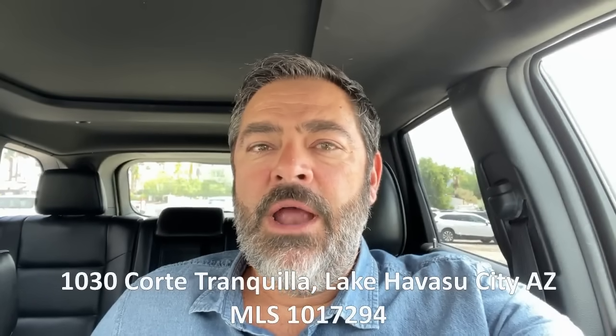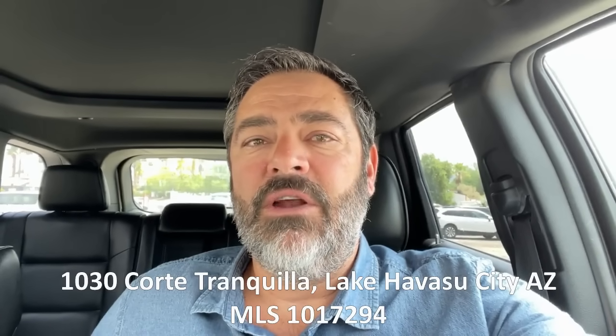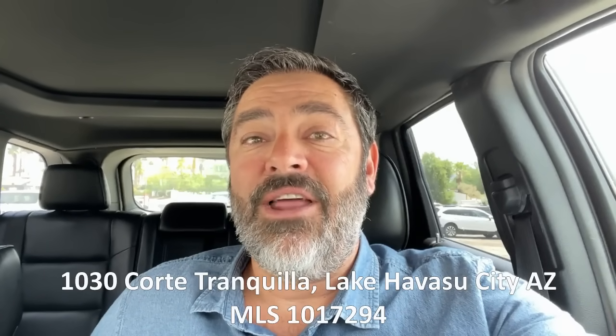Hey guys, it's Havasu Lu out in beautiful Lake Havasu. Hoping you're having a great day so far. We're on our way to check out a beautiful pool home in the Havasu Foothills Estates. It has a 100-foot double RV garage. Hang out with us, check it out, and I'll talk to you in a minute.